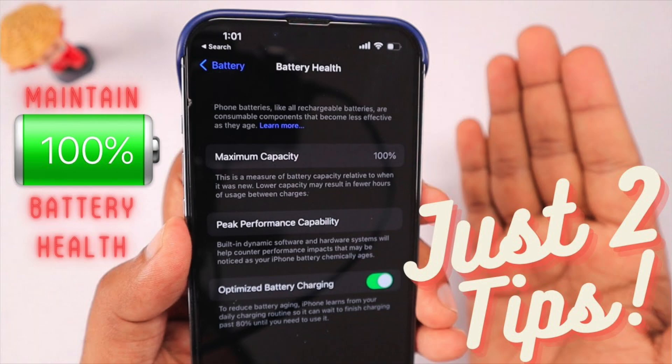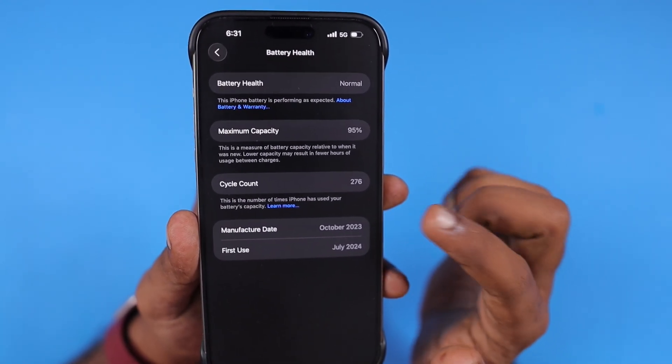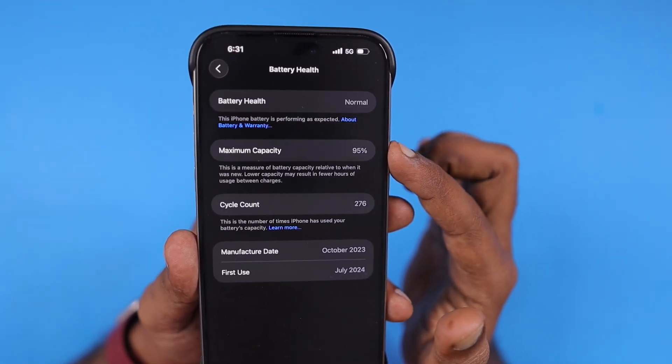I'll leave a link to our charging practices video in the first pinned comment. If you are new to iPhone or thinking about maintaining your iPhone battery health in the upcoming days, you can follow those simple, easy-to-follow tips to help you maintain battery health.